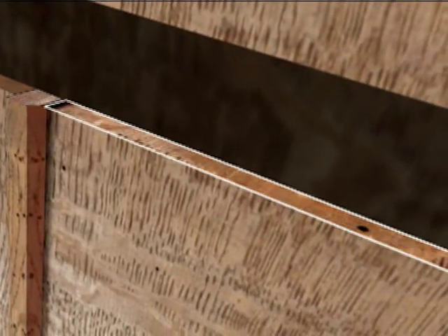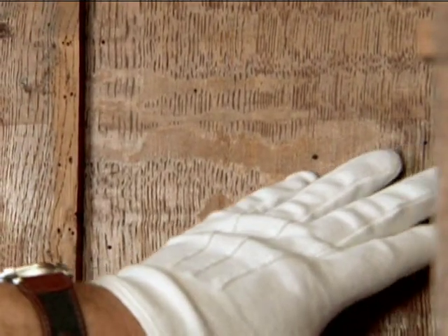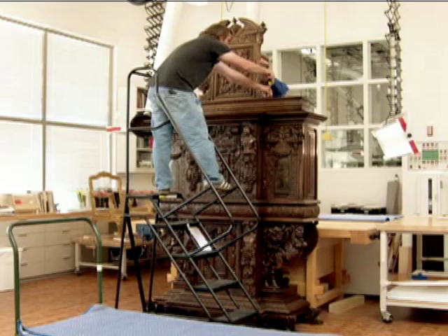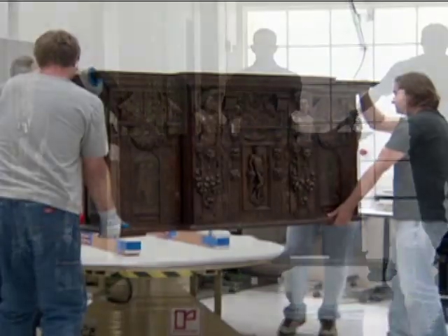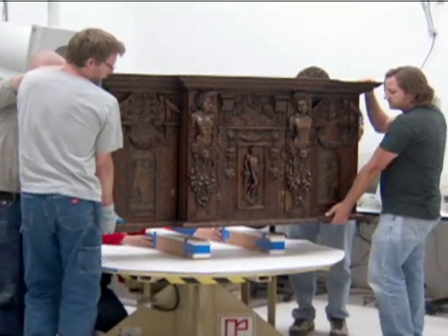To examine the hidden tree ring pattern of the interior, an innovative method of X-raying was devised. Parts of the cabinet were carefully disassembled, transferred to the museum's X-ray laboratory, and placed on a rotating table.